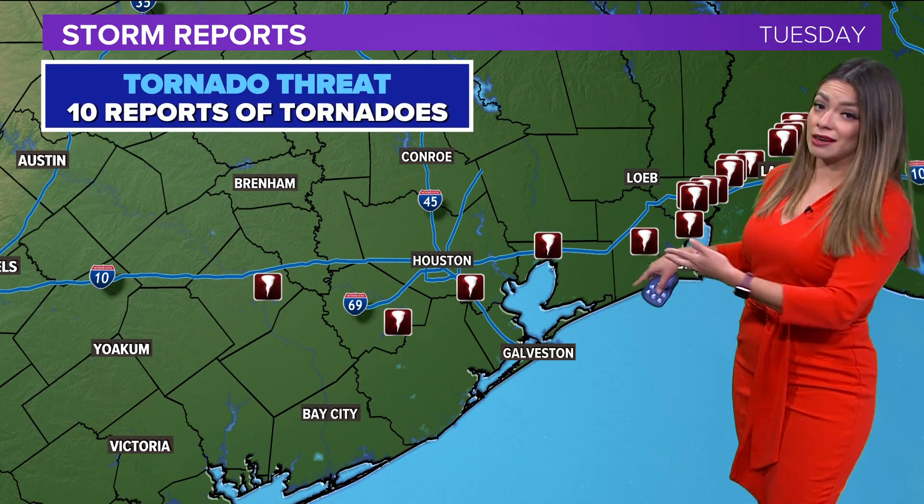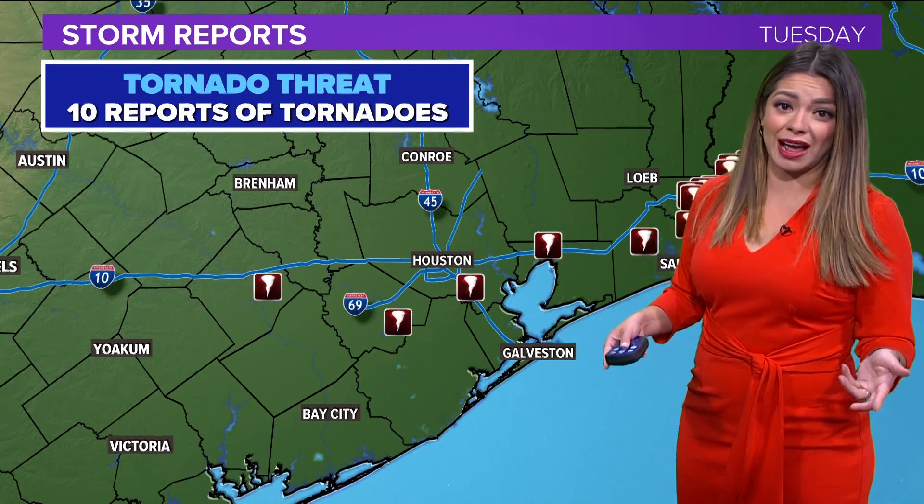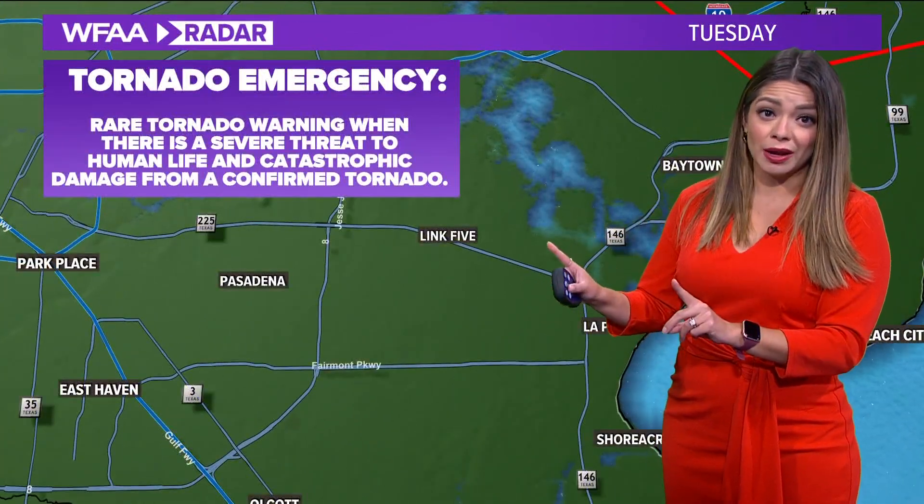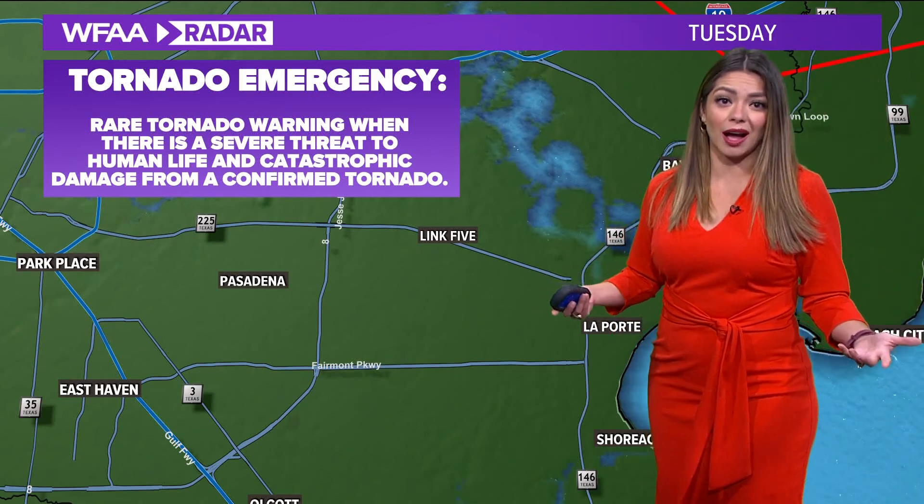We'll get an official number at some point today or tomorrow — it kind of depends on how long it takes the National Weather Service to issue this. I'm showing you this because I want to emphasize just how important it is to keep tornado safety in mind.